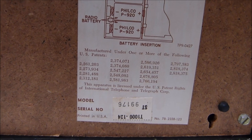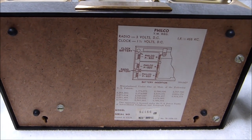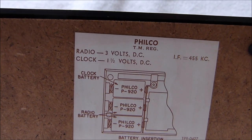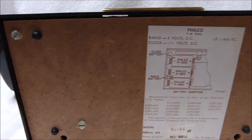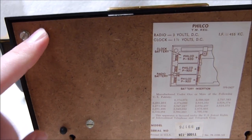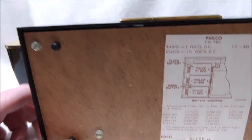The model number is T1000-124 — I forget what the 124 designator is; Philco added that to a lot of their model numbers. It's powered by three D-cells: two for the radio and one for the clock. To take the back cover off you just remove these four screws. Even the rubber feet on this thing are perfect — they're pretty tiny relative to the size of the clock radio, so I'm kind of surprised they didn't get squished over the years.